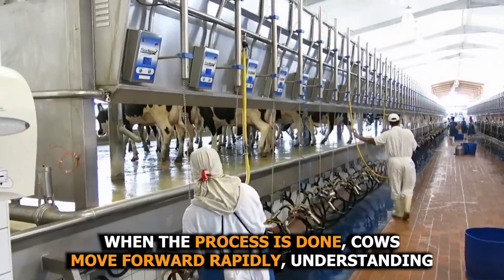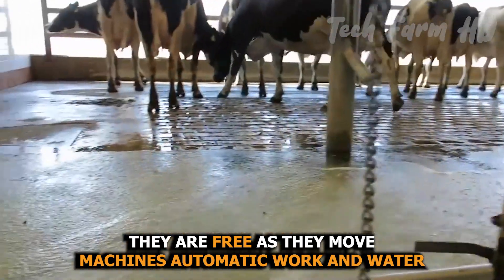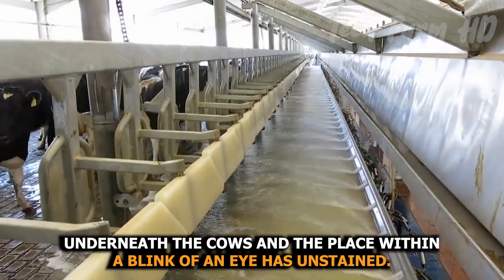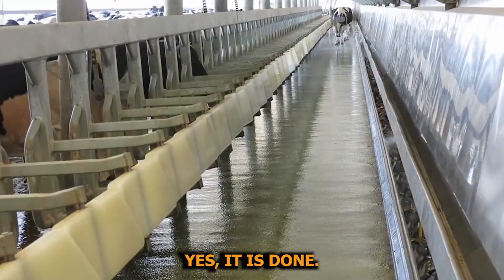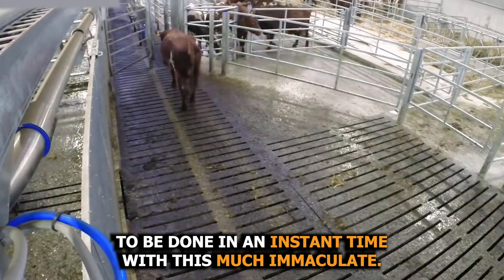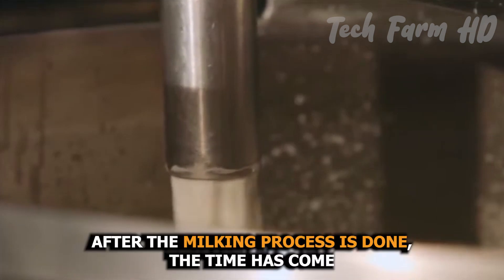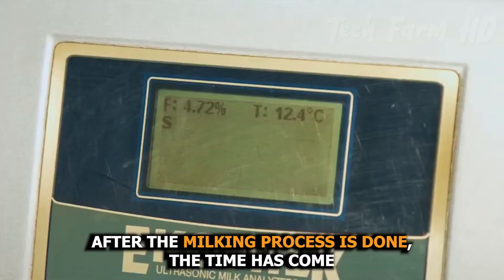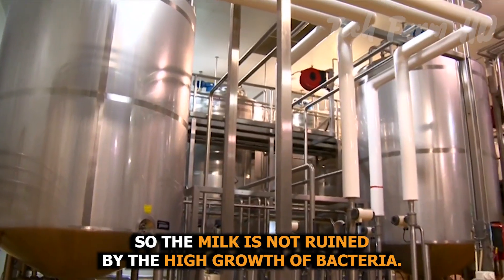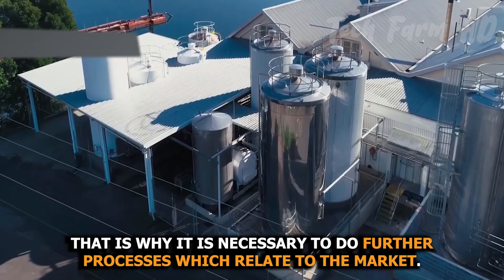When the process is done, cows move forward rapidly, understanding they are free. As they move, machines automatically work and water starts to come out of the floor underneath the cows, and the place is cleaned in the blink of an eye. Large-scale farming is such a massive process done so quickly and immaculately. After the milking process is done, the time has come to utilize the milk and act on further strategies so the milk is not ruined by the high growth of bacteria.